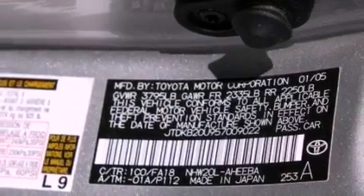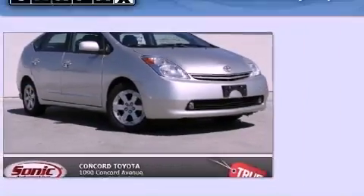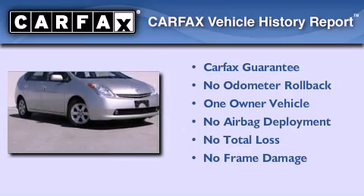Getting an estimated 51 miles per gallon on the highway, this vehicle pays off in the long run. This car has had only one owner, and it qualifies for the Carpac's buy-back guarantee.